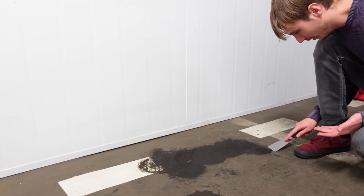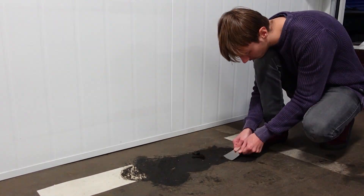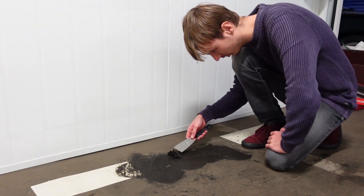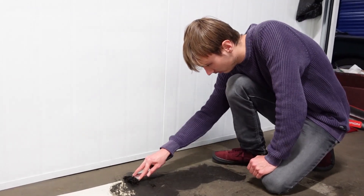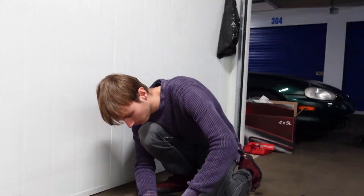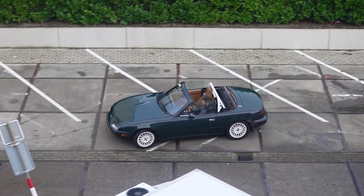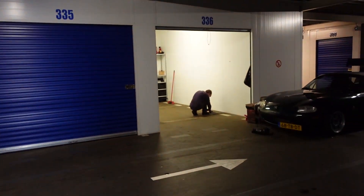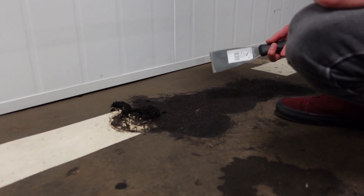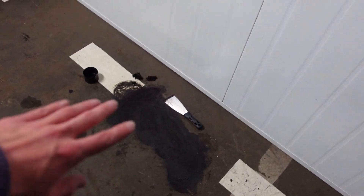Aangezien de vorige eigenaar het niet heeft gedaan, ga ik deze olifantenpoep maar wegschrapen. Het gaat best wel goed. Best wel veel shit daarvan. Ik weet nog steeds niet wat het is. Wil je het niet weten misschien? Nee, ik wil het ook niet weten. Look at this - yeah, look at all that shit. Maybe someone has done a burn-out and it's rubber. Who knows? I've got this cleaned up now. It looks a bit better. With the scraper and the drain there. So that's good.